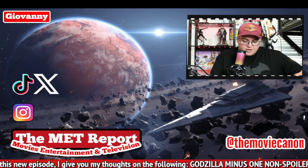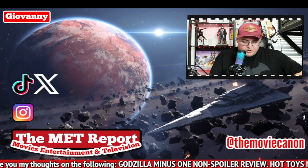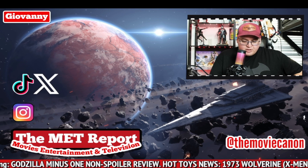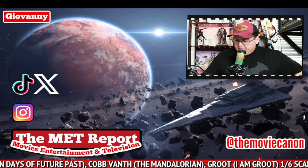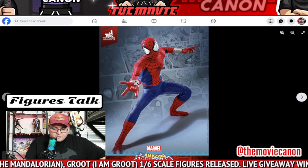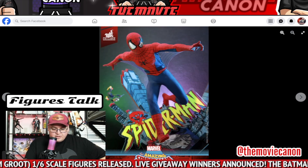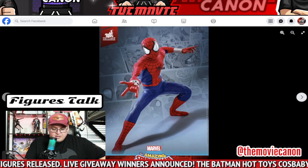Actually, there is one more thing I want to talk about very briefly because they teased this figure too. It's a Spider-Man one — it says 'The Amazing Spider-Man' figures. It's very exclusive and from my understanding it's not available for pre-order yet, but they teased this again this week — I think around Thanksgiving, Hot Toys teased this.